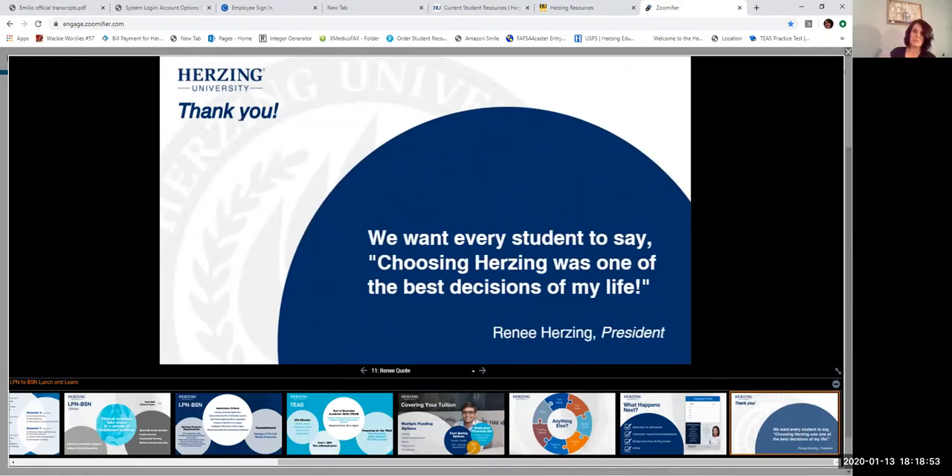We close today's presentation with one of my favorite quotes from Renee Herzing, our president. When asked what we want every student to say, the answer is: 'Choosing Herzing was one of the best decisions of my life.' We love being part of your journey and helping you move forward into the next career you've been looking for. Hopefully, if you choose us, that's what you'll say at graduation.